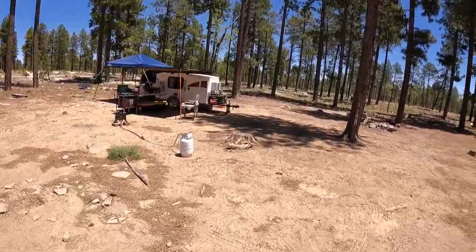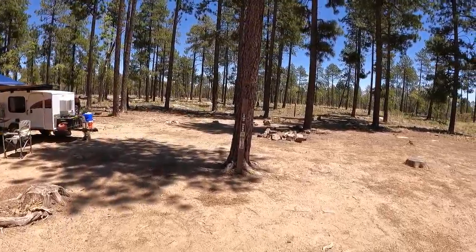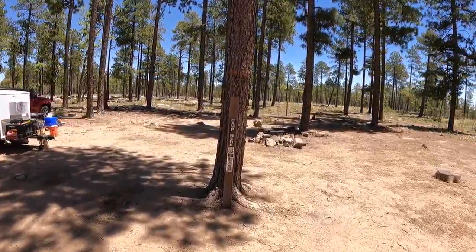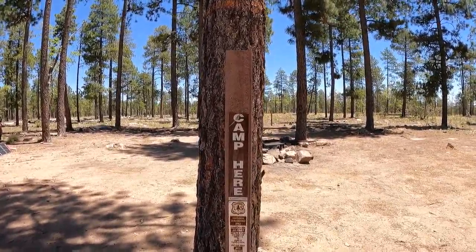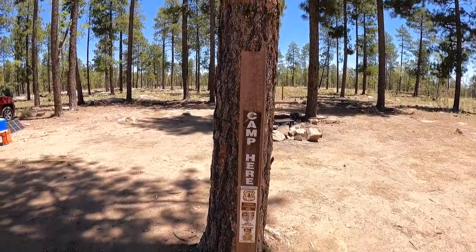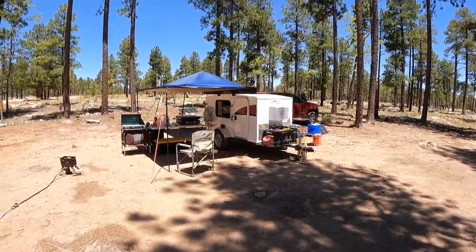I kind of love this sign here — I'm thinking to myself, I'd be driving around and driving around till I ran out of gas or died wondering where to camp. But thank goodness for the Forest Service, because they helped me out with this sign: 'Camp Here.' Oh good, all right, I can camp!